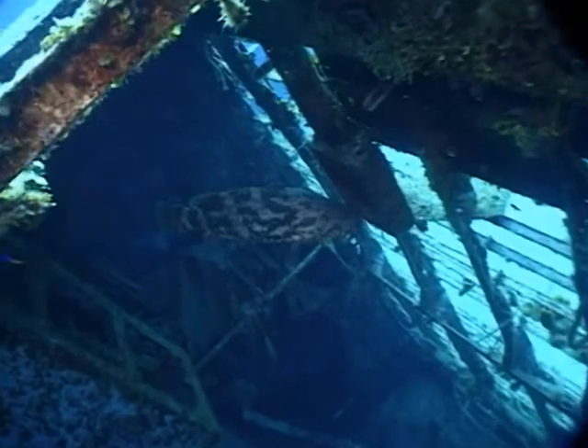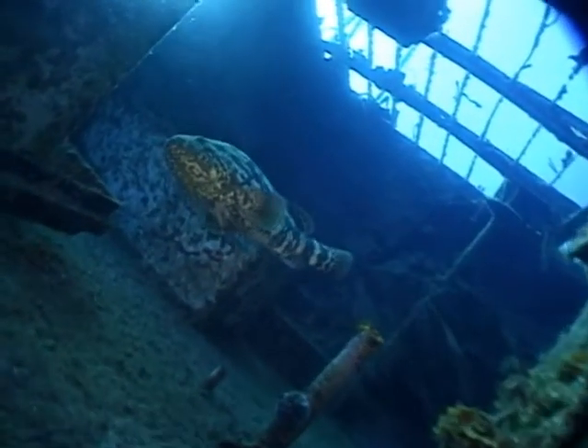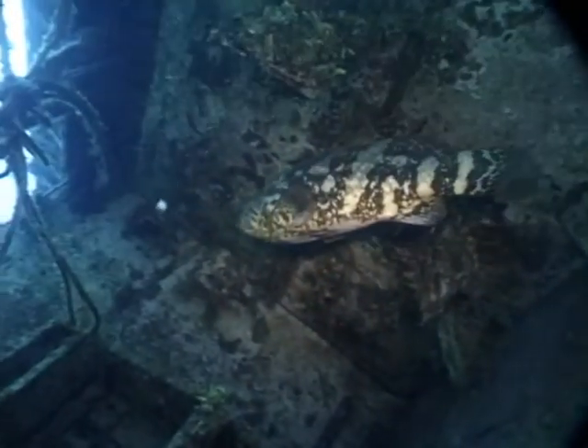The Nassau grouper is probably one of the most ecologically and commercially important reef fish. It's one of the top predators on the reef, and it does help to maintain the balance in the ecosystem.